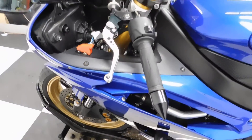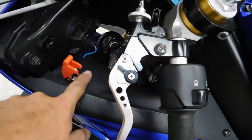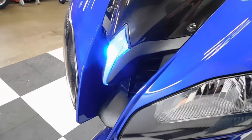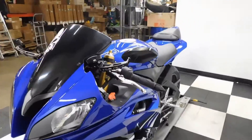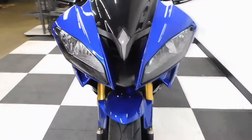Adjustable levers and bar end. This has got an LED light system — you can see it there. And again, the mirrors, flush mount front blinkers, and HIDs.